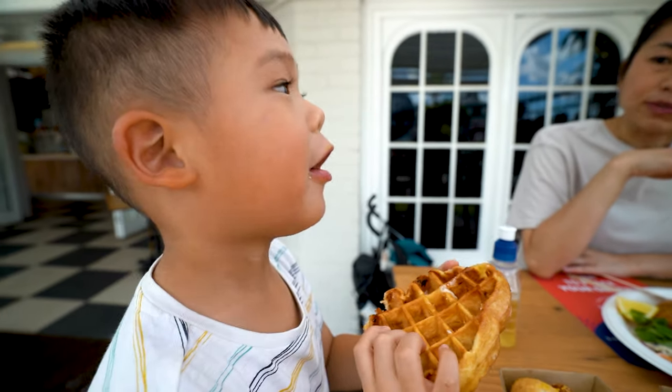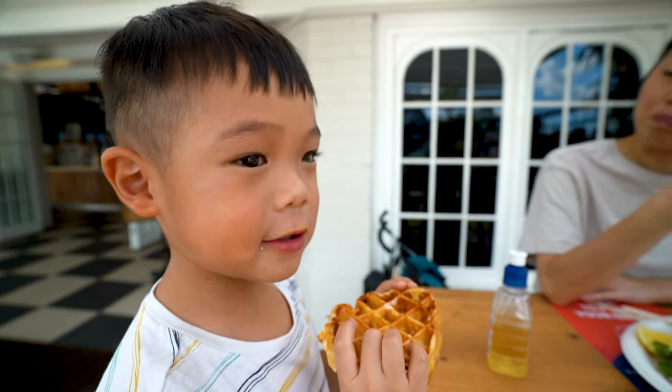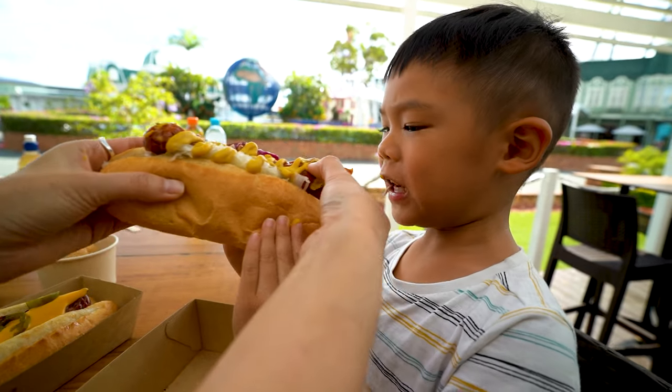What do you think, Raph? Yum! Is it sweet? No, it's really perfect. Oh my gosh, he's taking the whole sausage with him. That's a juicy, crunchy bratwurst. That's good. Just like imagining Oktoberfest right now, because that's what it feels like.